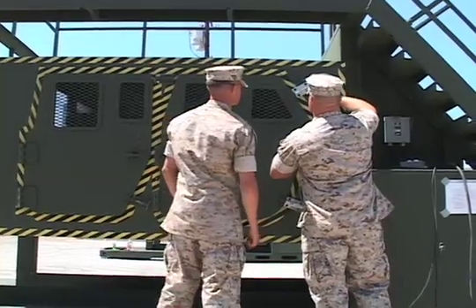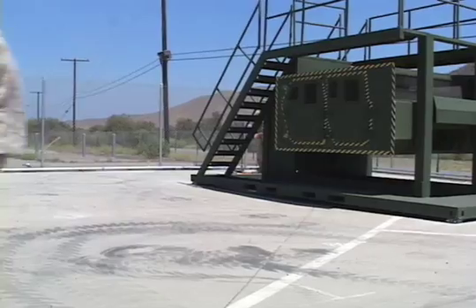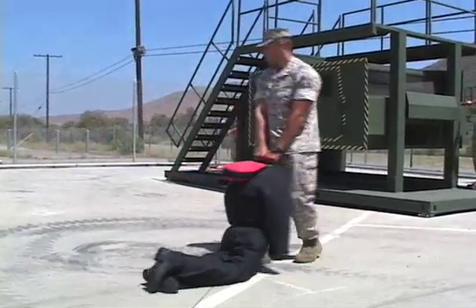Marines will start training with the simulator later this month when it is approved by training command. Reporting from Camp Pendleton, I'm Lance Corporal Tyler Barstow.